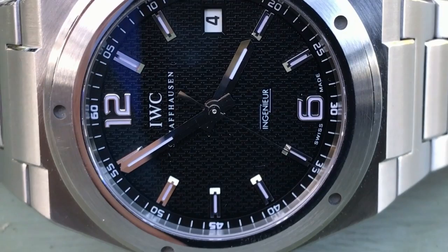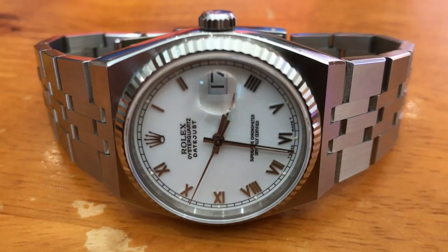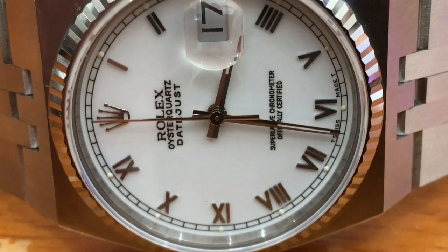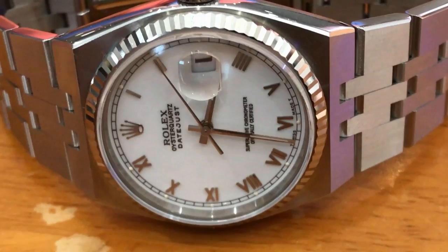I think the Rolex Oyster Quartz could be a future collectible. There is a following of fans who love the Oyster Quartz. It's a very unique piece and it goes back to Rolex's past in the 70s. If you want an unusual piece, you can't go wrong with a Rolex Oyster Quartz.